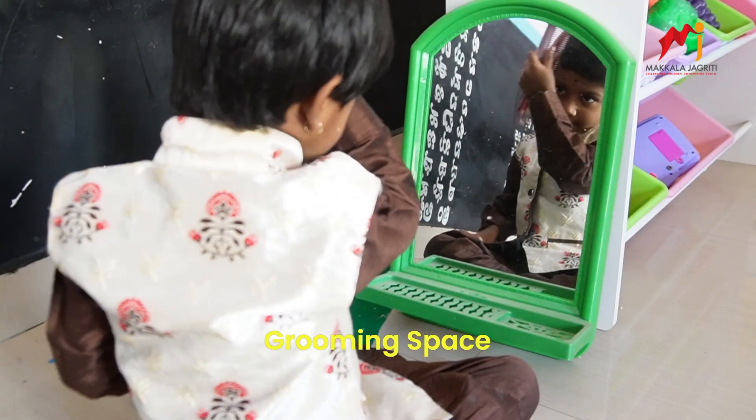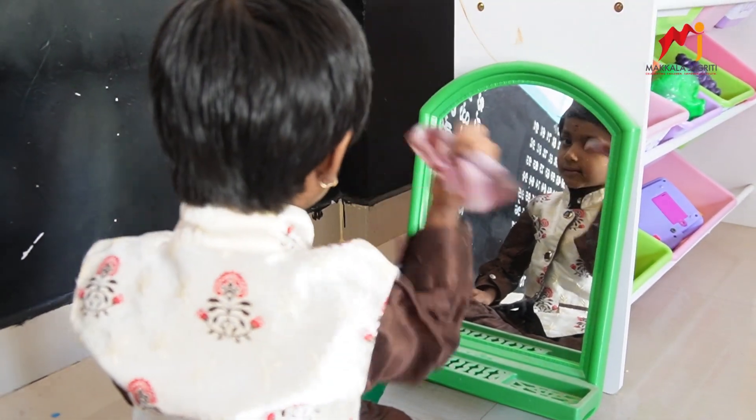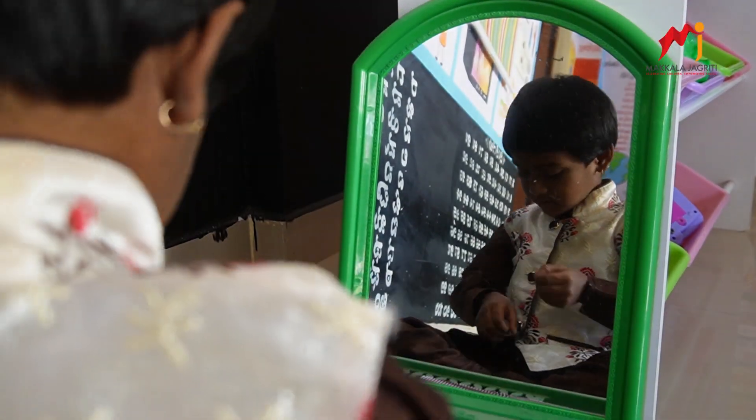Grooming space: A dedicated grooming space, complete with a mirror and comb, encourages personal care and self-discovery.